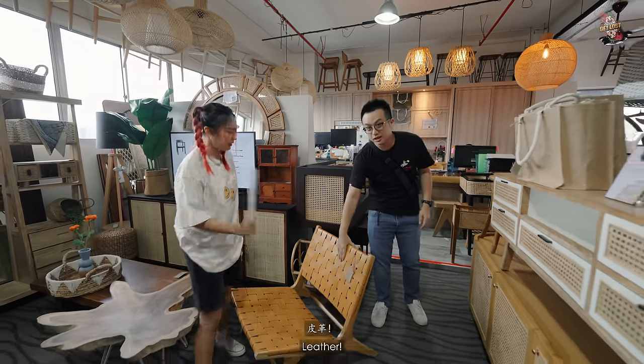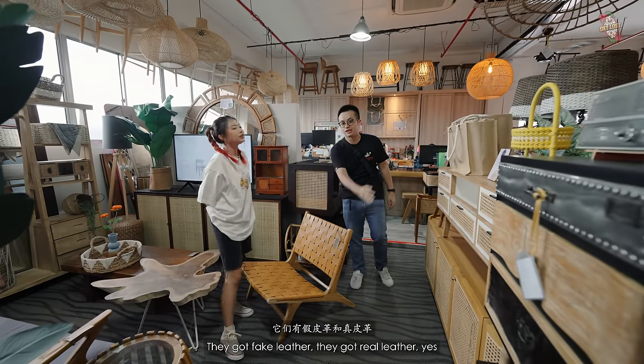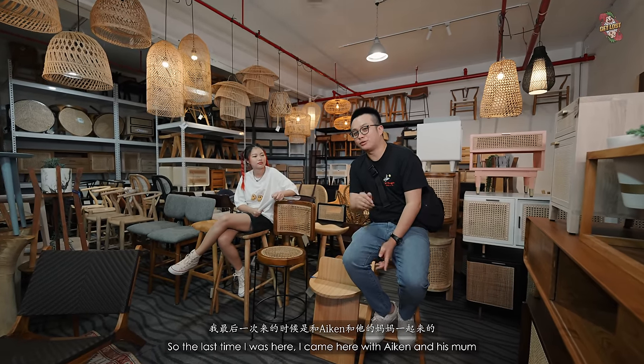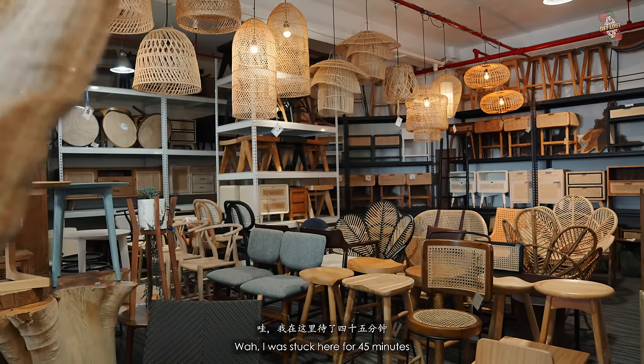Not only rattan and wood — they also have leather, both fake and real leather, in different colors. The last time I was here, I came with Aiken and his mum. When they reached the seating section, I was stuck there for about 45 minutes because the mum was just testing every chair.